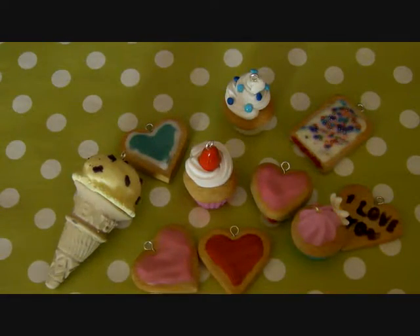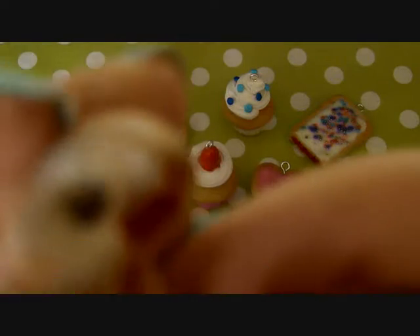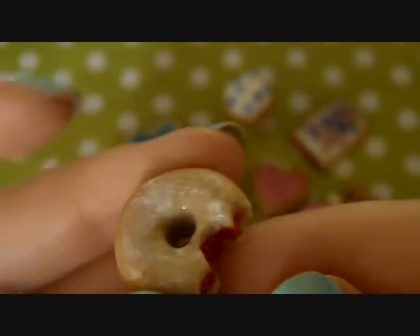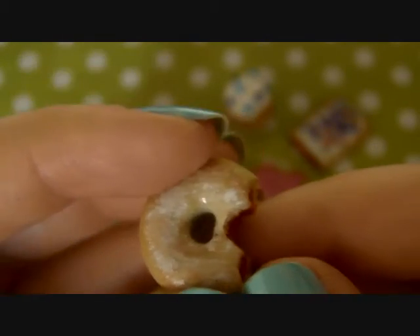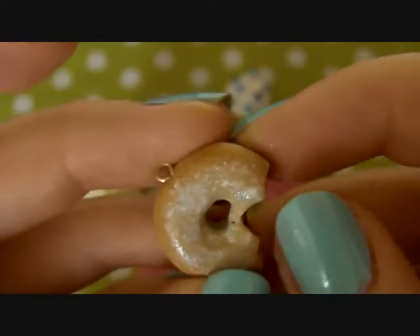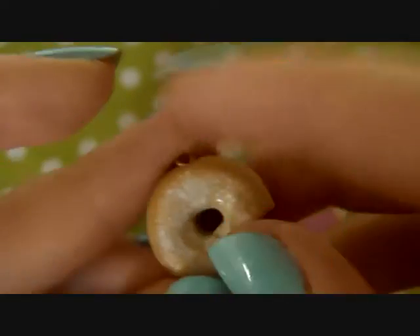Next I have this donut with jam coming out the side. This is inspired by Sweet Tutorials — I'll put the links in the description box below. And it's got like powder on.